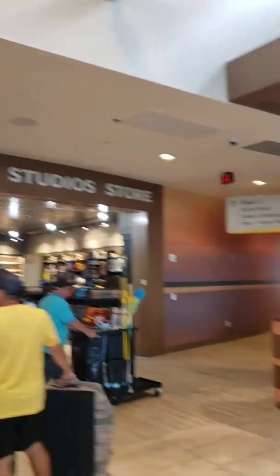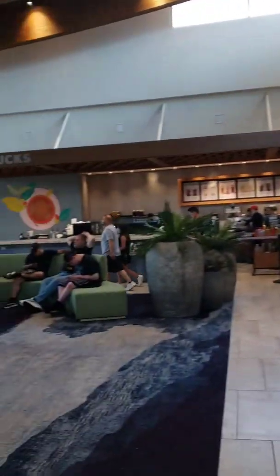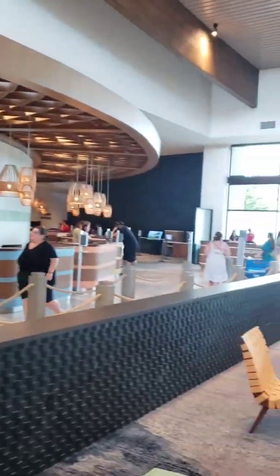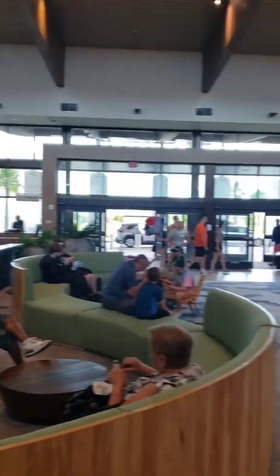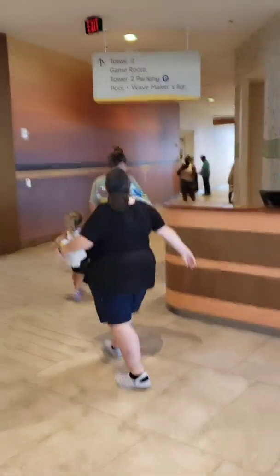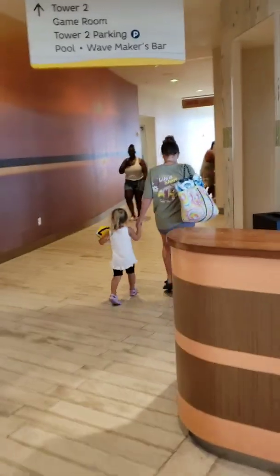So this is Universal Dockside — it's a value hotel. Inside the lobby you've got a store that sells merchandise, a Starbucks, and in the back corner there's a bunch of restaurants, like quick service. You've got the check-in line over here, luggage storage there, park tickets over there. There's a lot of seating in the lobby, and you also have an Avis rental car service beside the store.